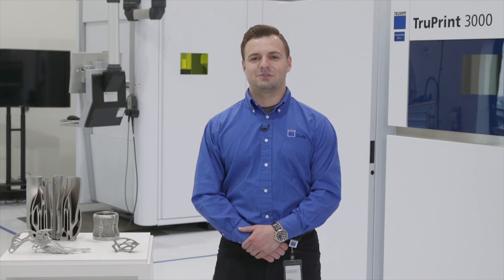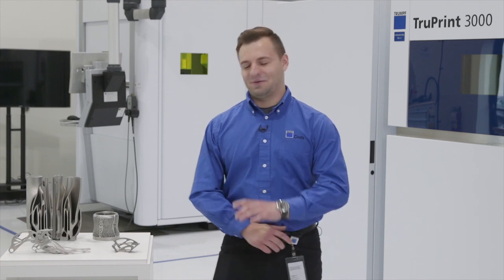Hello and welcome to this edition of TRUMPF Laser... Hello and welcome to today's — hold on, hold on. Today's Ask the Expert topic is how to efficiently and accurately...